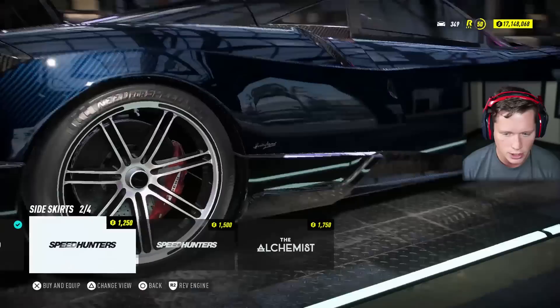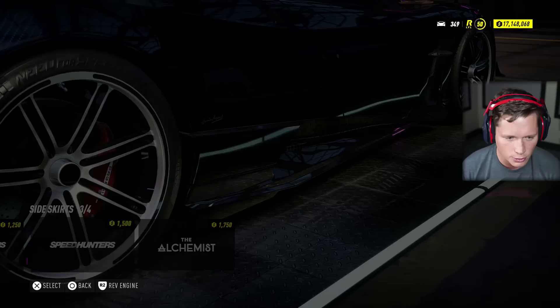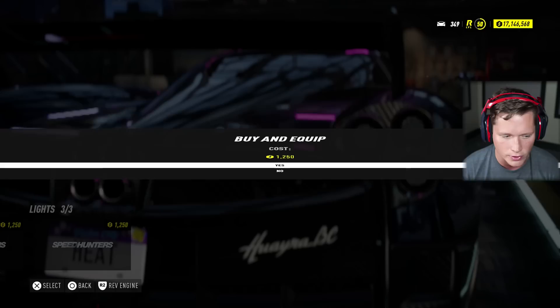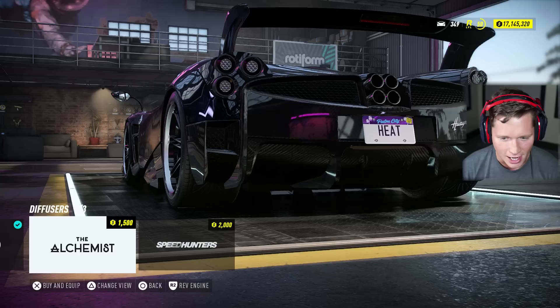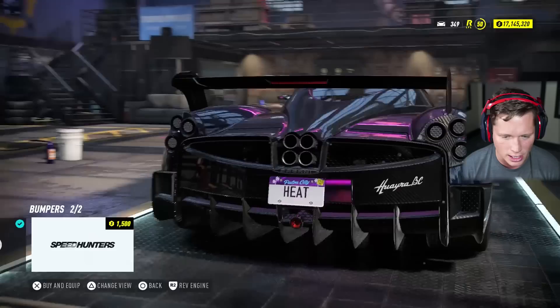We could change the side skirts. These are insanity. The stock looks pretty good. I guess we could go with something like this — I want it to be kind of unique. We don't really have a ton of options. We can have red, yellow, or dark — I'm going to go with dark there. We've got a rear diffuser. The stock rear diffuser looks pretty sick. I think the stock one looks the best. I'm going to keep it stock.